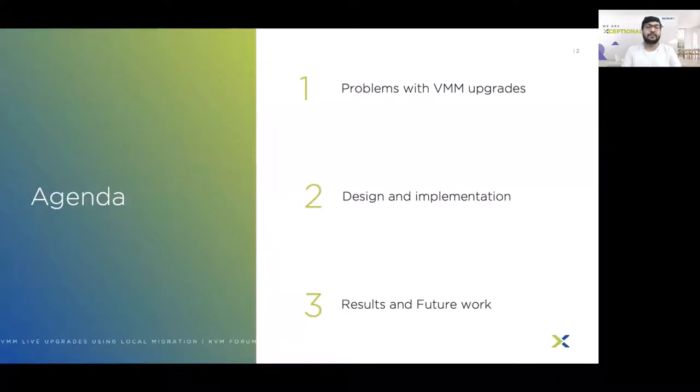As part of today's talk, we are going to cover the following agendas: firstly we will cover what are the problems with VMM upgrades, next we are going to discuss the design and implementation of our solution, and finally we are going to share our results and future work.